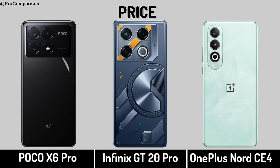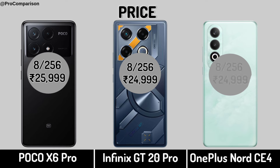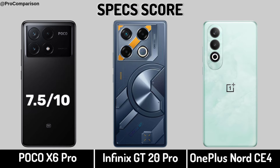Now for price. Specs score. Thanks for watching this video. See you soon.